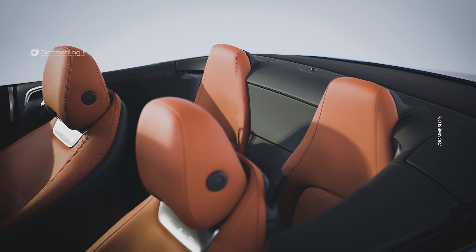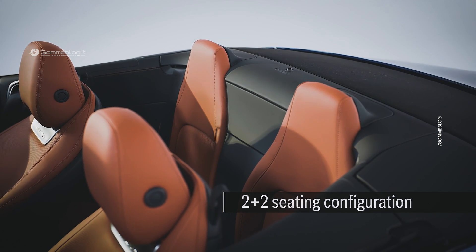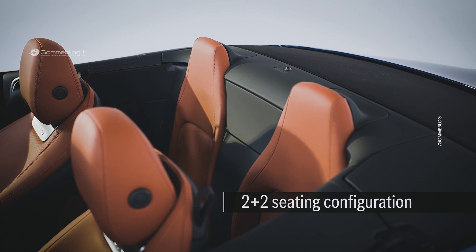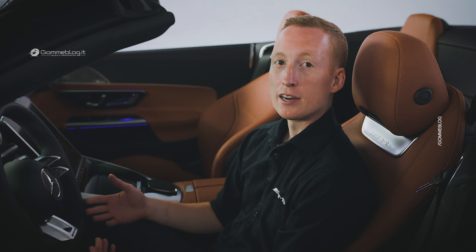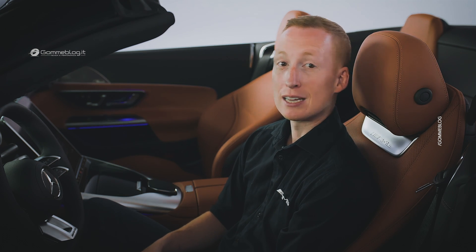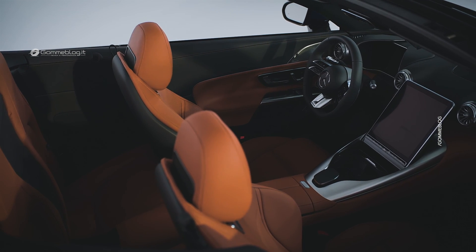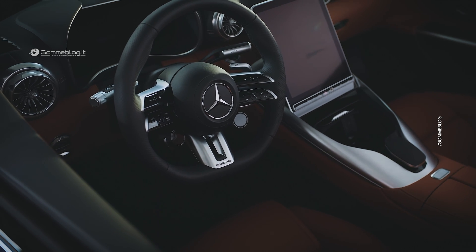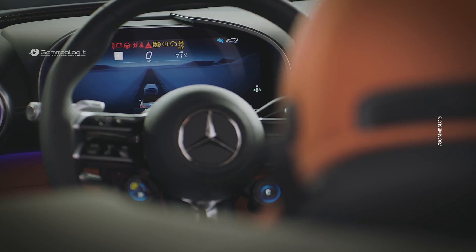The new design also allows for a 2-plus-2 seating configuration in an SL for the first time since 1989, providing additional practicality. Looking further inside, the SL43 features a hyper-analog combination of classic design enhanced by the latest technology, exemplified by the symmetrical and fully digital instrument cluster integrated into a 3D visor.